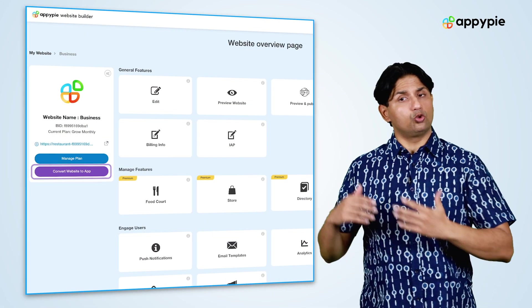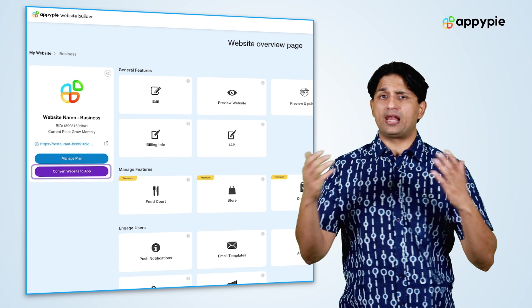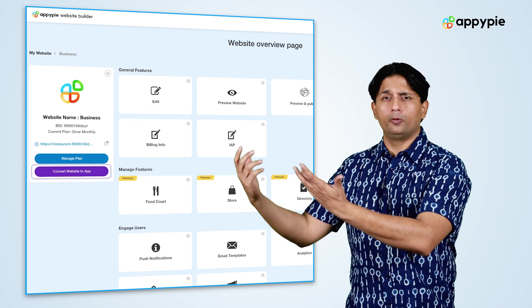In AppyPie, you could also use your website as a mobile app. Simply go into the mobile app section, convert your existing website into an app, and this app can be published on Google Play and iTunes.